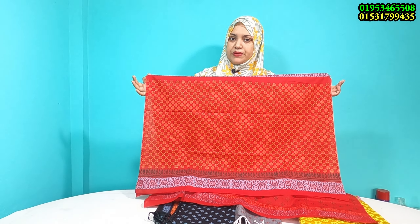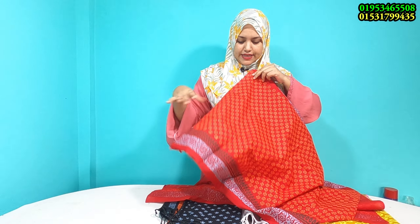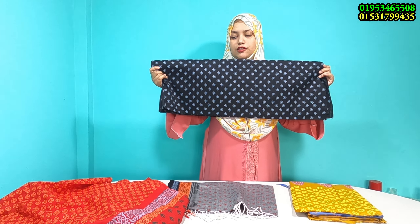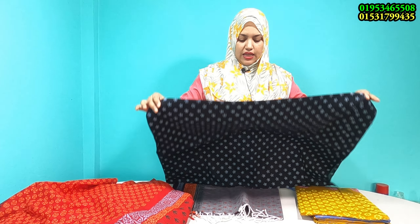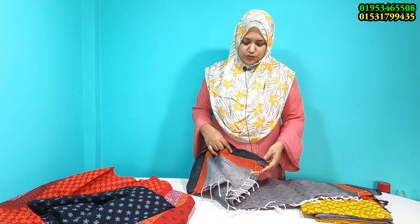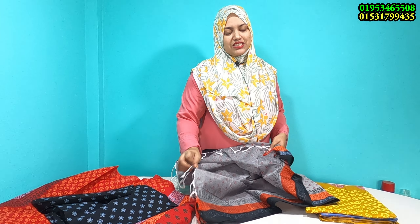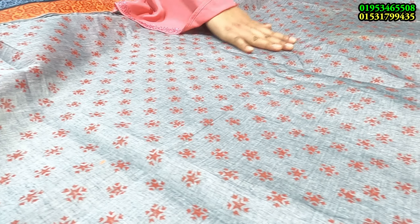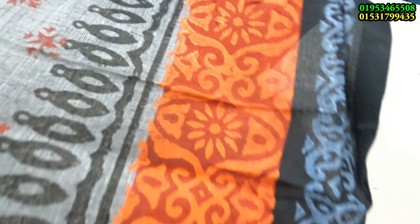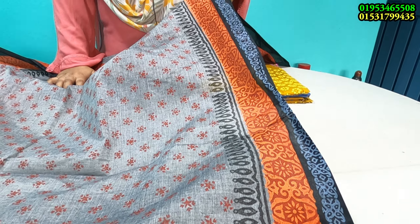আশা করি আপনাদের কাছে ভালো লাগবে। These are very beautiful — some of them are long, but the way it really highlights the hair is very good. This is the draping style hair. It is very beautiful, and this fashion has the hair very nice.